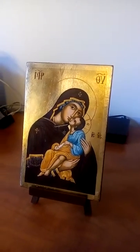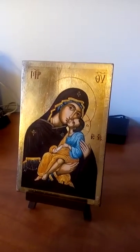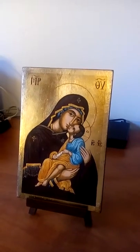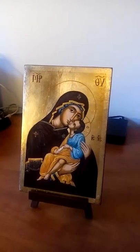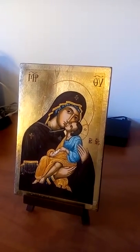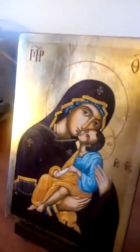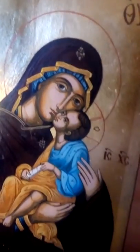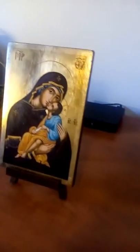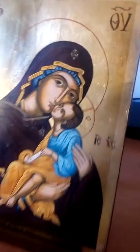Hello, good morning. This is a little review of the icon I bought in Blessed Market. This is the icon of the Blessed Mary. It's very good quality — I am very happy with it. You can see very beautiful details, and there is gold leaf of good quality.